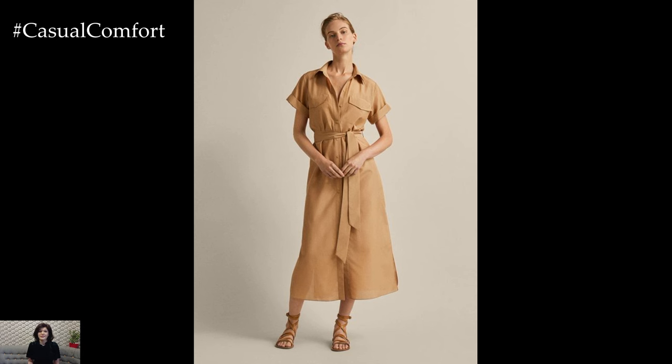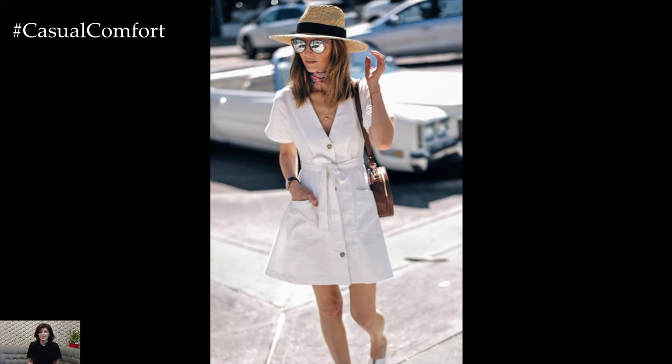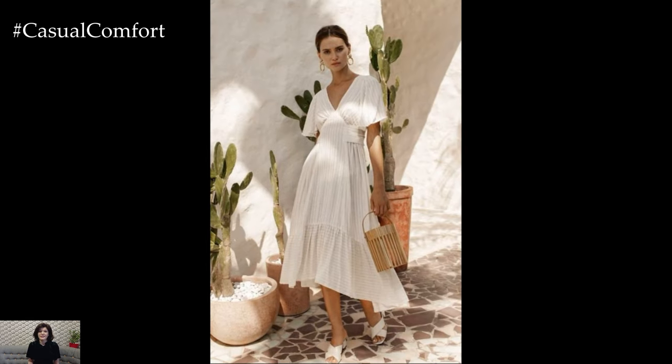Pair it with flip-flops or slide sandals for easy beachside wear. A large floppy hat and oversized sunglasses will add a touch of glamour while providing sun protection. Don't forget a beach bag to carry your essentials and perhaps a pair of statement earrings for a touch of flair.